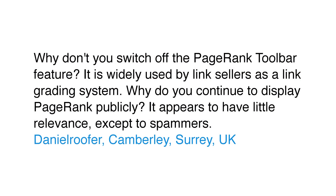We have a question today from Daniel Rufer. The question comes from Suri in the UK. And Daniel Rufer wants to know, why don't you switch off the PageRank toolbar feature? It is widely used by link sellers as a link grading system. Why do you continue to display PageRank publicly? It appears to have little relevance except to spammers.